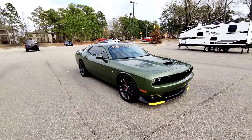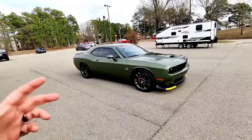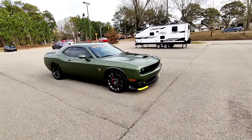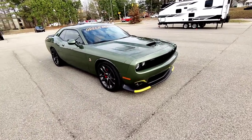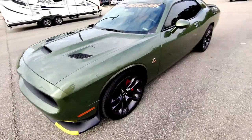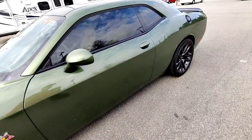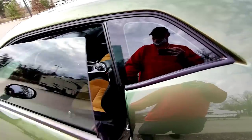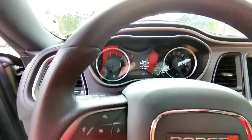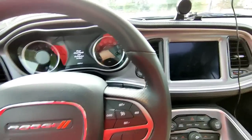Every time somebody admires my car or tells me how beautiful it is, I get to see it again in a different way. Not only does she have a nice rear end but those wheels though — she's clean, man, she's freaking clean. I enjoy it. I hate having to wear this mask over my ears, but when you're on post you're supposed to keep a mask on, so we will comply with regulations.